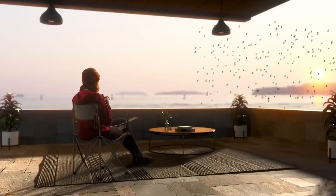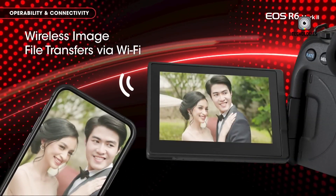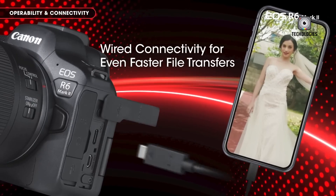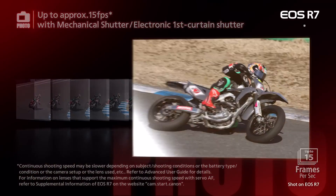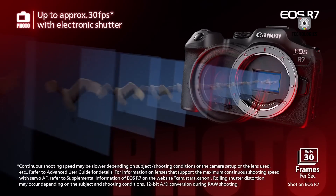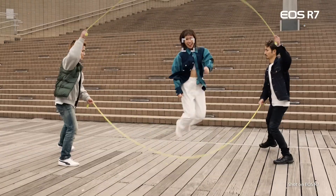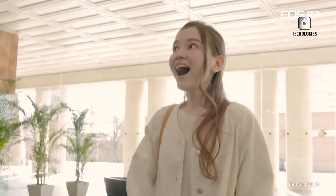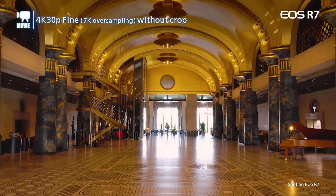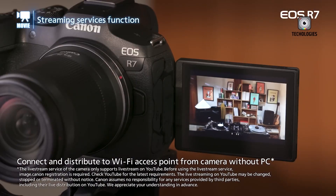The Canon R6 III is expected to feature advanced connectivity options, including dual-band Wi-Fi and an upgraded Bluetooth system that may introduce new remote control capabilities. Enhanced remote shooting via Canon's Camera Connect app could make on-the-go usage more streamlined and efficient. Similarly, the Canon R7 II is rumoured to include Wi-Fi, Bluetooth and USB-C connectivity, ensuring reliable and versatile options for modern workflows. Both cameras are anticipated to feature dual UHS-II card slots for added flexibility and reliable backup. A multi-function shoe could support advanced accessories such as digital microphones and wireless triggers, and the R6 III may offer robust wireless options and FTP support for high-demand professional scenarios.